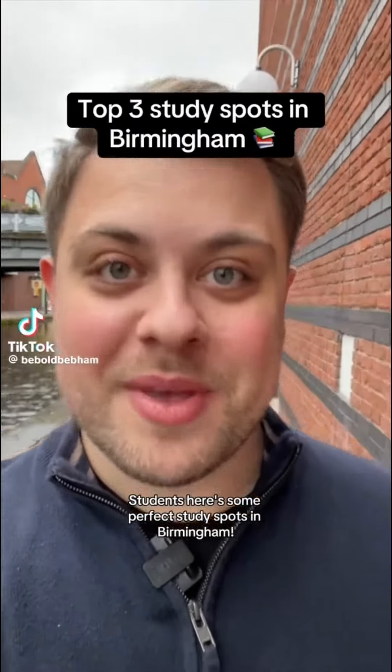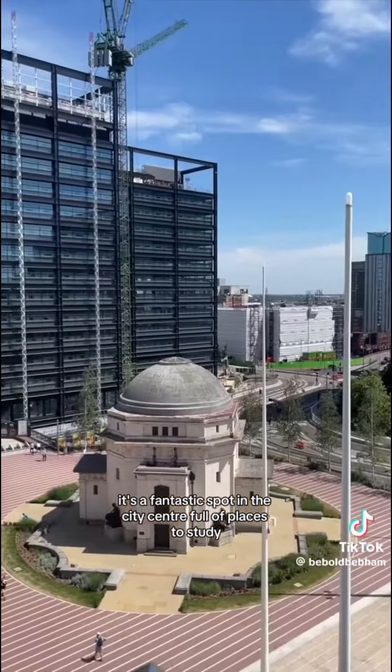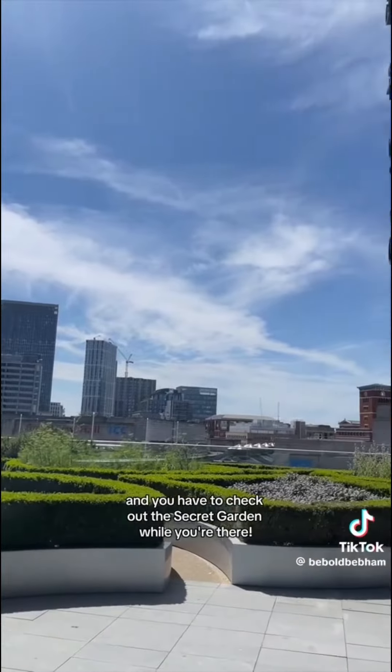Students, here's some perfect study spots in Birmingham. Of course, we have to start with Birmingham Library. It's a fantastic spot in the city centre full of places to study, and you have to check out the secret garden while you're there.